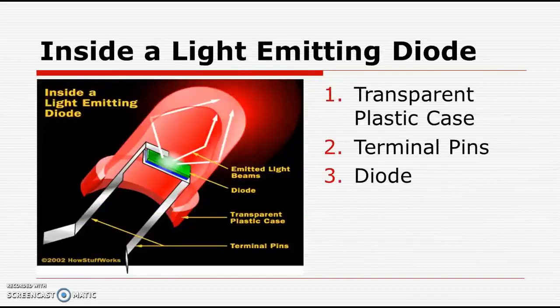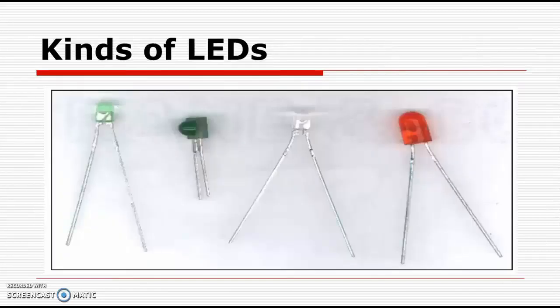Here's another diagram of a light emitting diode. It has a transparent plastic case, terminal pins, and the diode is actually inside that plastic case. There are a lot of different forms of LEDs — various colors, various sizes, and even various brightnesses.